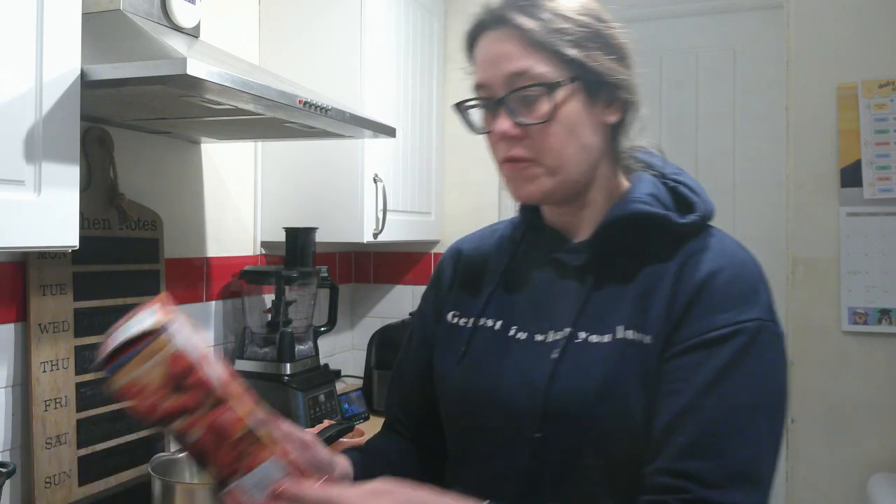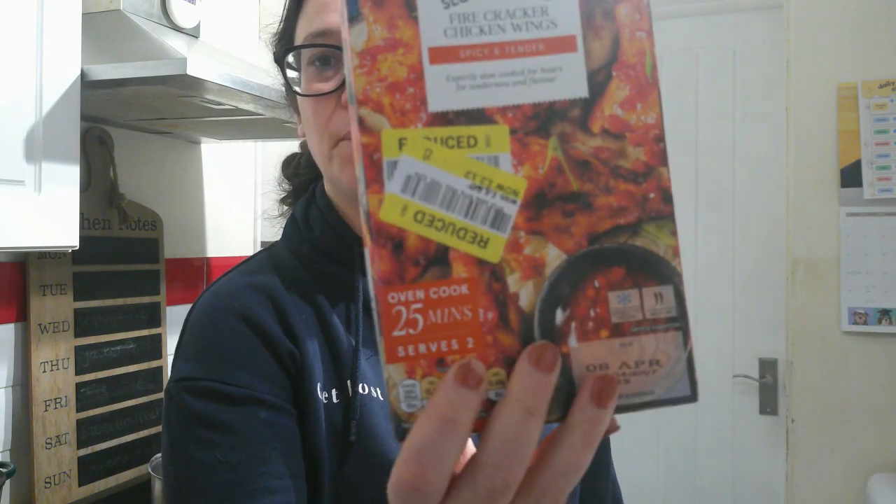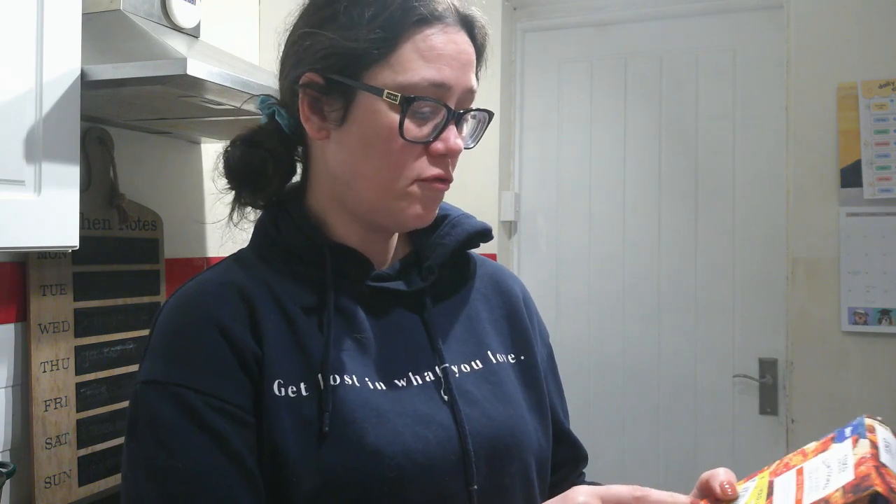Today is Tuesday and we are going to have chicken wings. I got this pack of slow-cooked firecracker chicken wings — I actually have two of them. I popped one into the freezer and decided to have this one tonight. It was quite interesting because the use-by date is the 8th of April and it was given reduced for free on the app. The full price is £4.60, it was reduced to £2.12, and I got it for nothing.